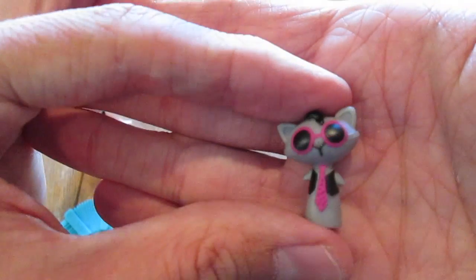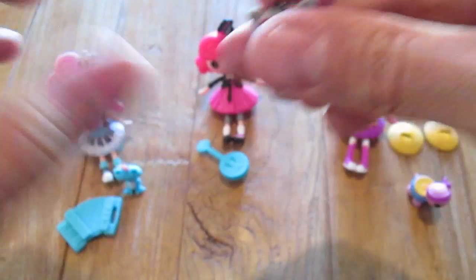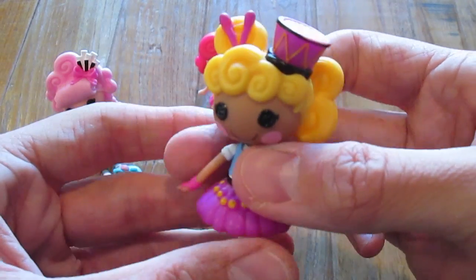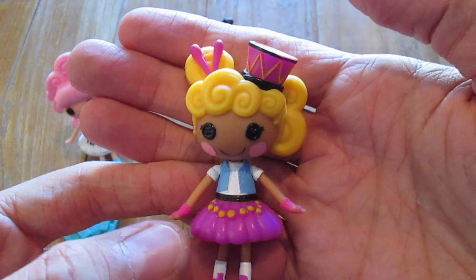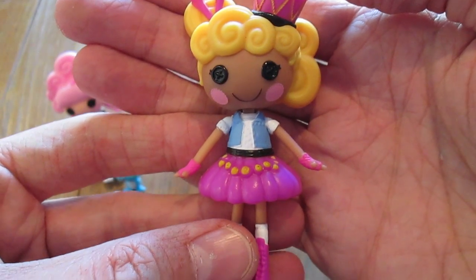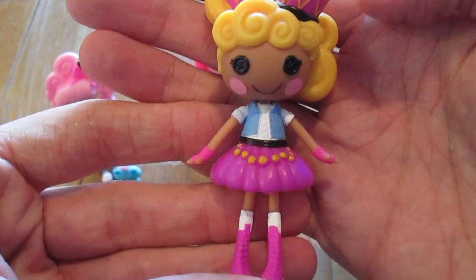And here is her pet, the cool cat. And last but not least, we have Sticks Boom Crash, made on October 10th, made from drumsticks. It says she always walks to the beat of her own drum. She loves being in a band with her friends, but sometimes prefers to play solo.